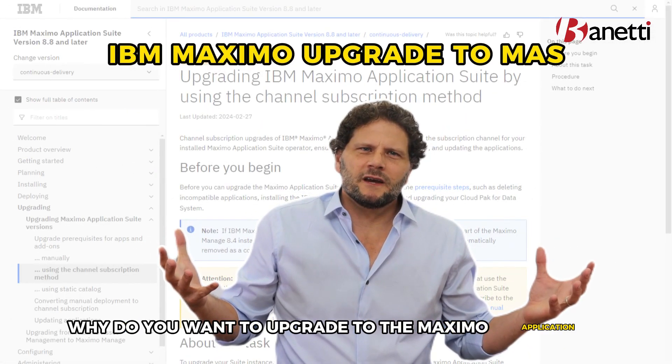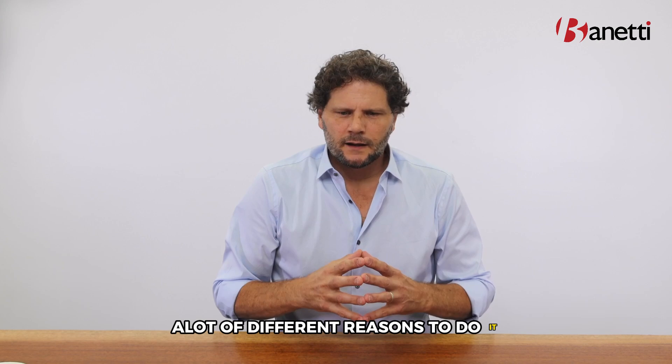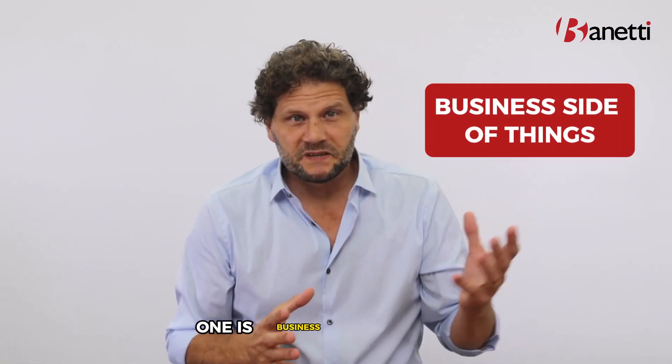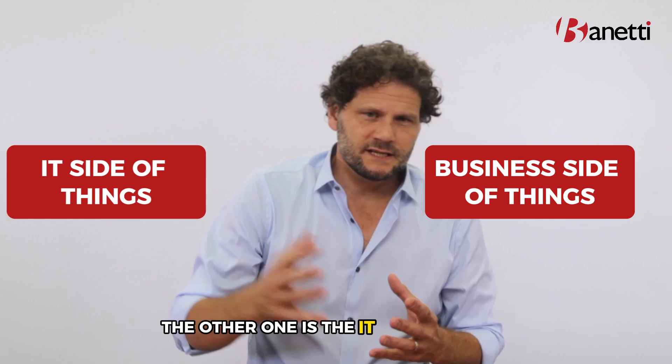So why do you want to upgrade to the Maximo Application Suite? There are a lot of different reasons to do it. Two big differentiators right off the bat: one is the business side of things, the other one's the IT side of things.